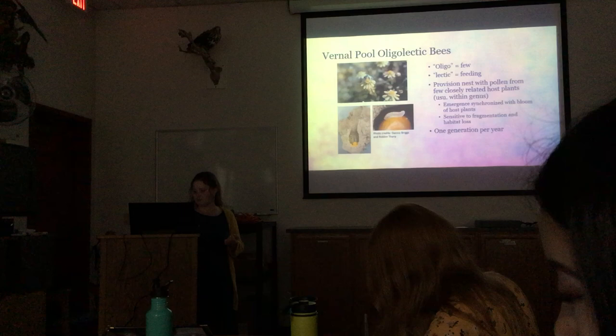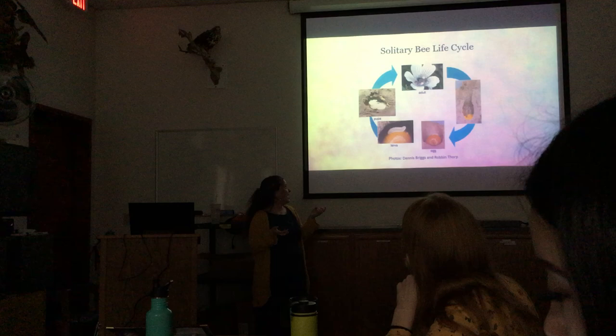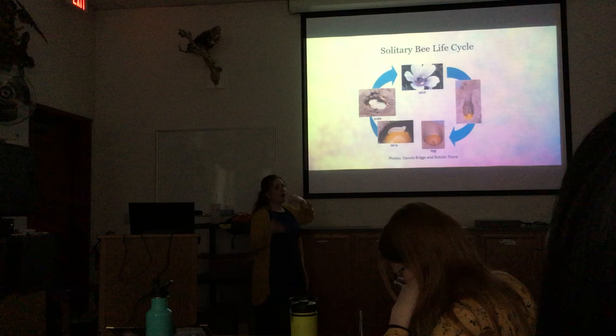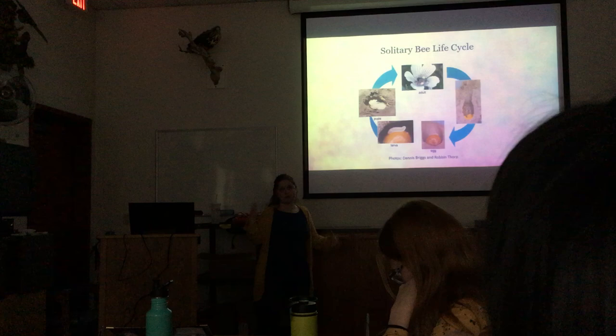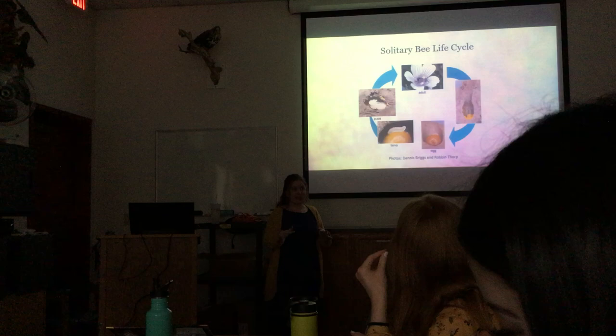A little bit about their life cycle: the adult comes out in the spring when its host plant is blooming, gathers pollen and nectar, creates a pollen ball within the nest cavity, and lays an egg on top. The egg hatches, the larva eats, grows, and becomes a pupa — similar to a butterfly in its cocoon. It develops to pupa stage, then waits until it's about to be springtime before finishing development and emerging as an adult.